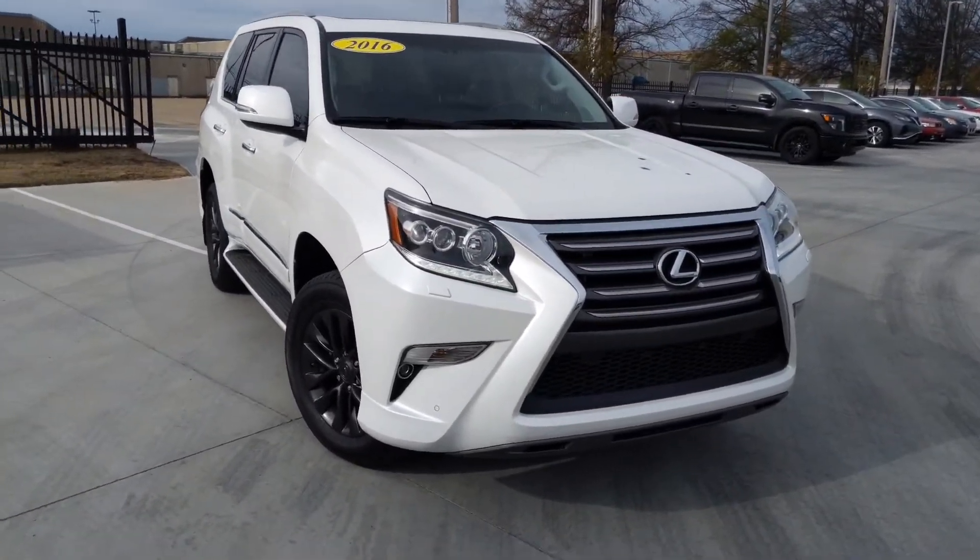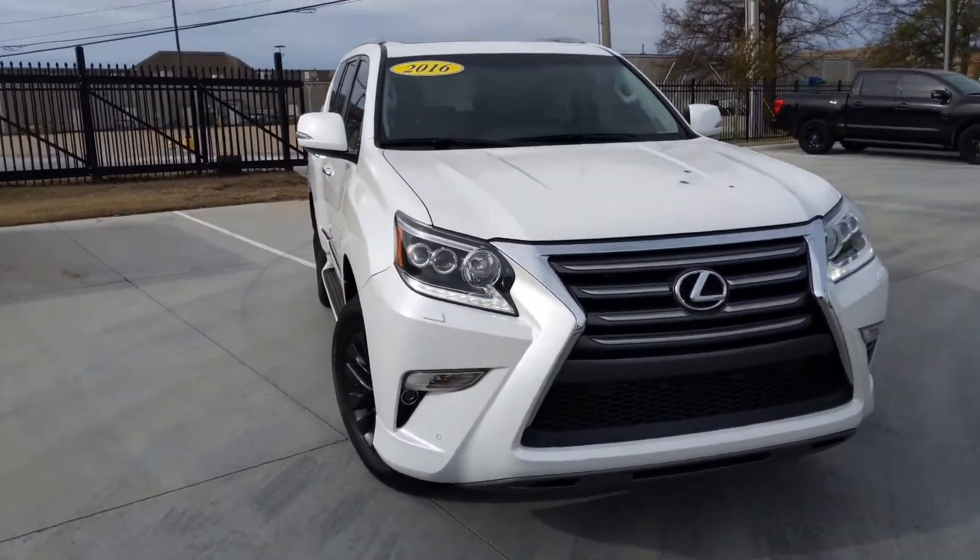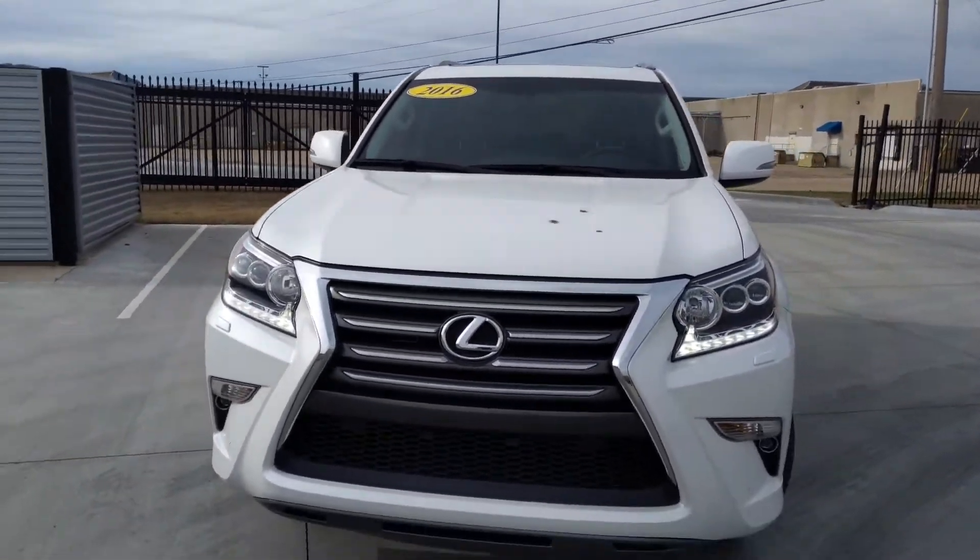Good morning, Leah. This is Juan at Jackie Cooper Infinity. Here is that Lexus that you sent us an inquiry about. Thank you again for reaching out to us.